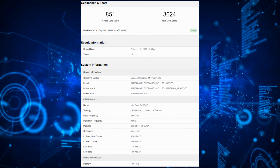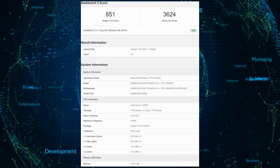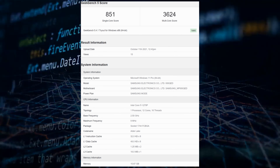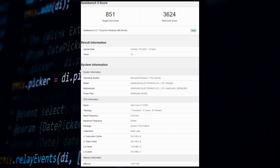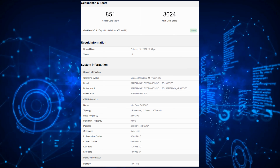The CPU doesn't seem like it's running its final specifications, as the base clock is reported as 2.5 gigahertz, but the maximum clock speed is only listed as nine megahertz. Since the clocks are too low, the performance is nothing to be excited about, and it's better to wait for a better submission from a close-to-retail notebook.